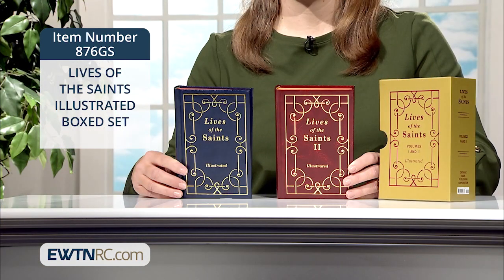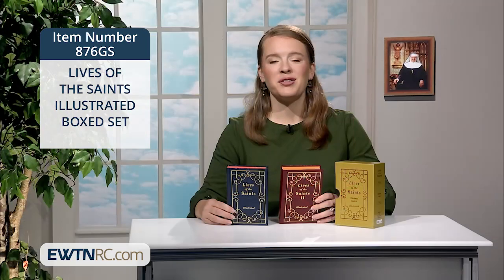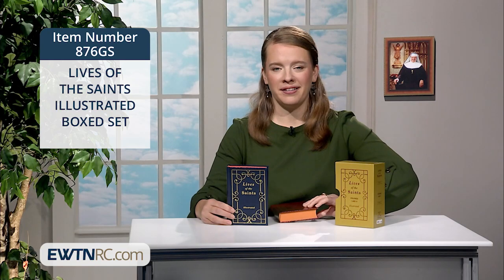The hardcover set is beautifully bound. Each volume has 528 pages. I'll show you one of the illustrations from inside this book.